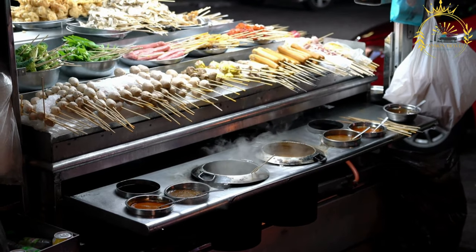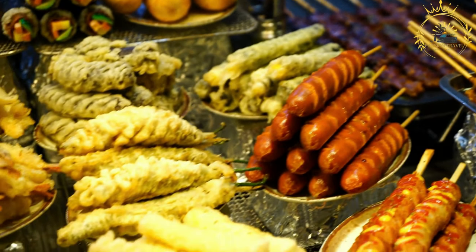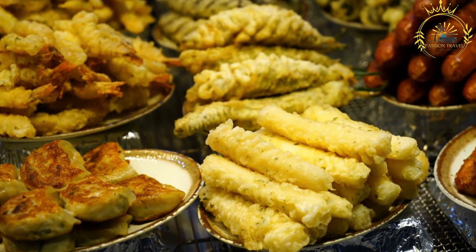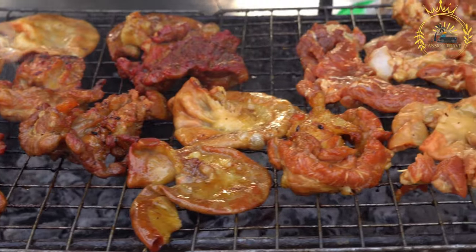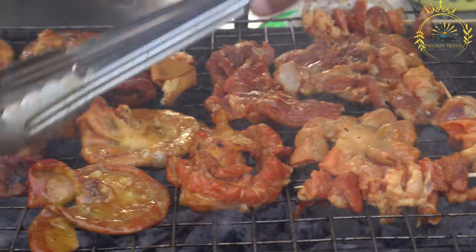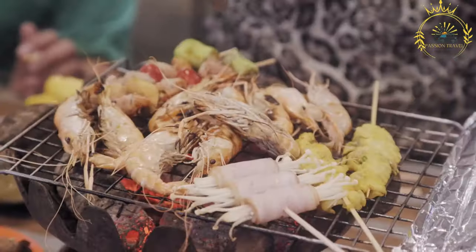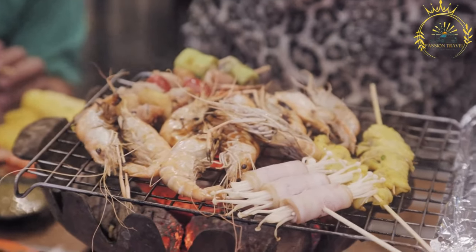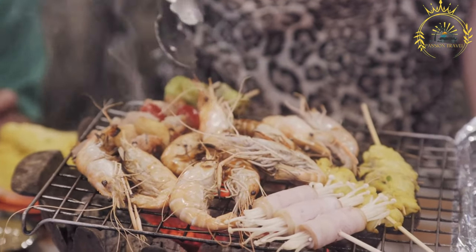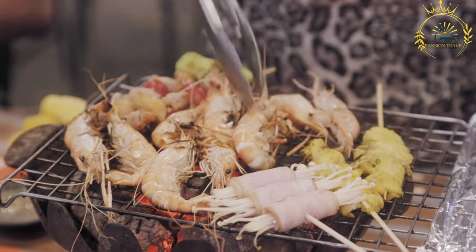Tunnbröd is a traditional Swedish flatbread made from a mixture of rye and wheat flour. It is rolled out into thin, round sheets and cooked on a hot griddle or in an oven. Tunnbröd has a soft and pliable texture, making it ideal for wrapping fillings. Fillings: Tunnbrödsrulle can be filled with a wide range of ingredients. Some common fillings include sliced meat — grilled or fried meat slices such as beef, chicken, or kebab meat — often used as the main protein component.